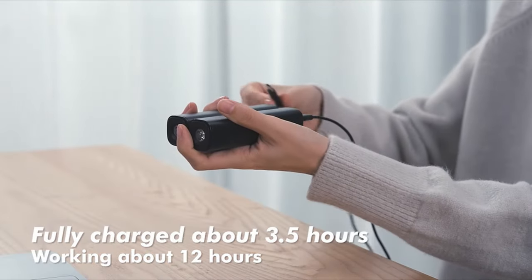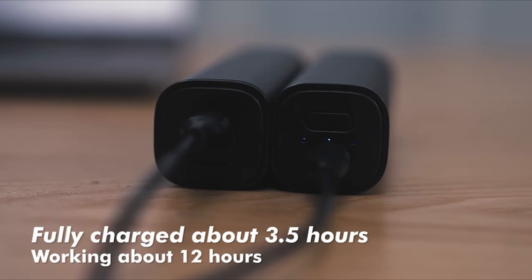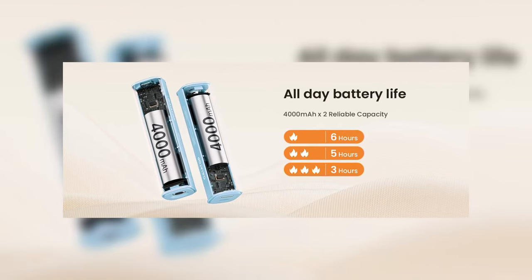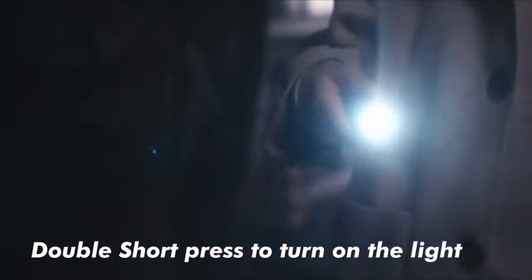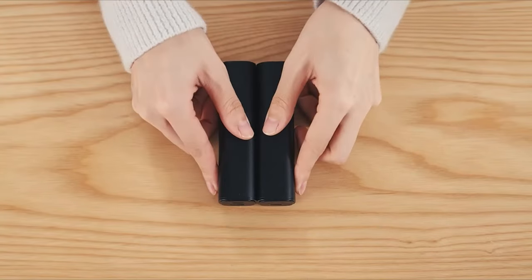It has a long-lasting battery that provides up to 12 hours of warmth on a single charge, with indicator lights keeping you informed of the remaining power and heating settings. Additionally, these hand warmers come with a bonus flashlight function, making them ideal for outdoor activities like travel, sports, hiking, camping, and more.